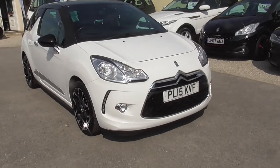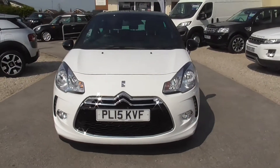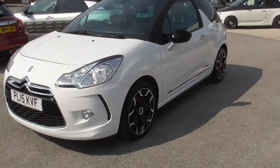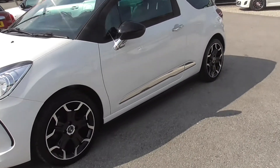Here we have the Citroen DS3, 1.6 HDI Style. We've got two keys for this car. Really, really tidy example this one. Those are in good condition.